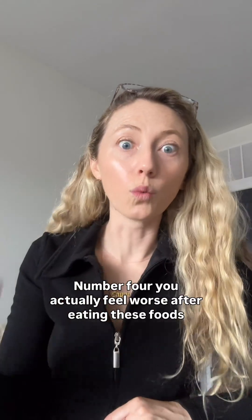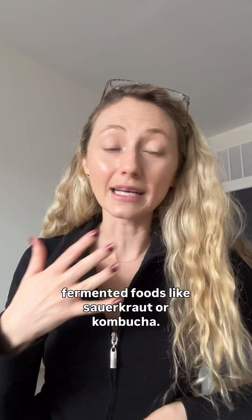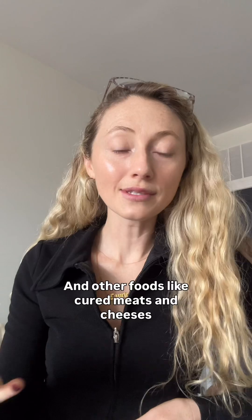Number four: you actually feel worse after eating these foods — bone broth, avocado, collagen, fermented foods like sauerkraut or kombucha, and other foods like cured meats and cheeses such as salami, pepperoni, and parmesan.